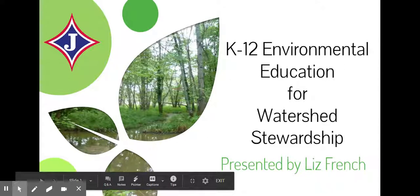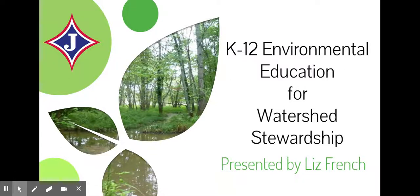Hi, my name is Liz French. I'm the BioSteam coordinator for Jefferson City Schools. I'm going to be speaking today about different K-12 environmental education projects that we've been working on for watershed stewardship.